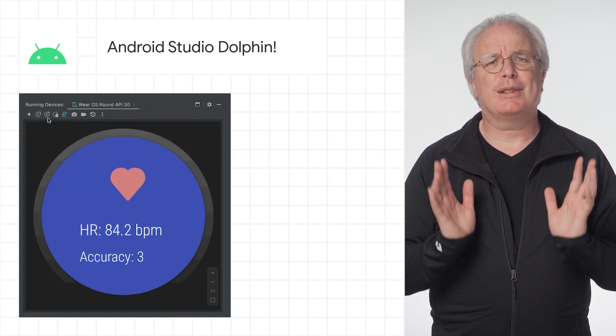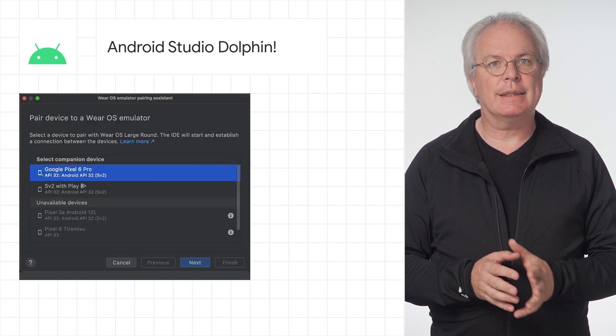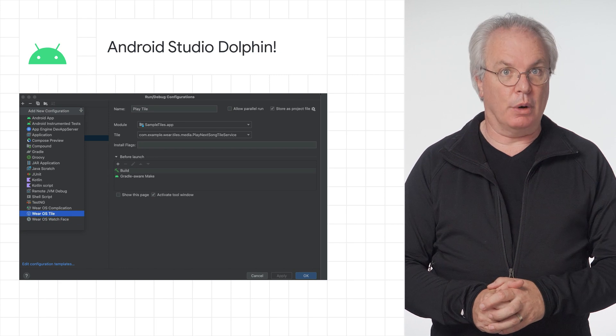For Wear OS, there's so many new features to get you ready for Wear OS 3: a new emulator, an intuitive pairing assistant, new deployment flows for tiles and watch faces, and a whole lot more. It's available to download — link on the Android blog.